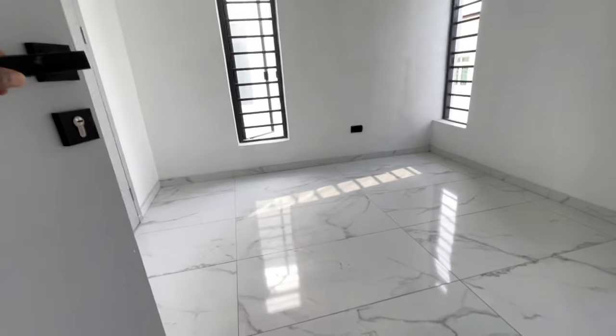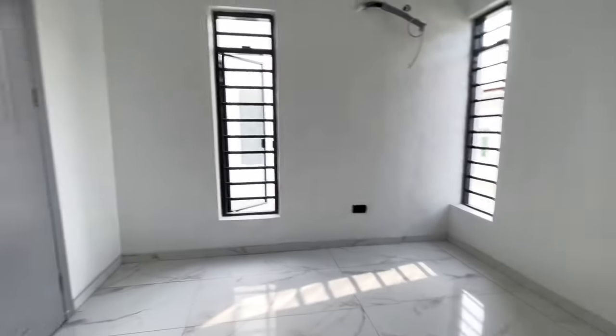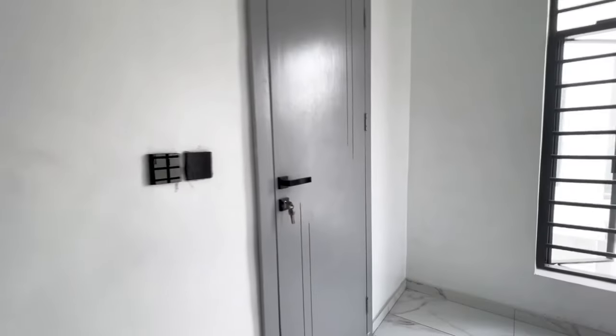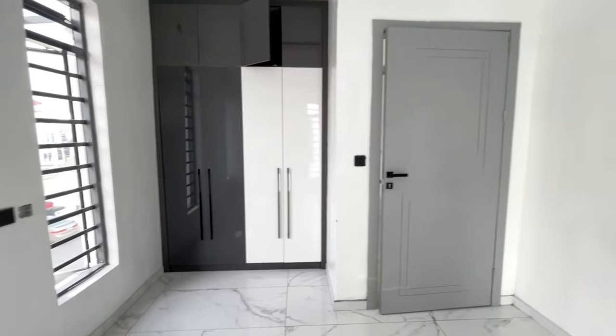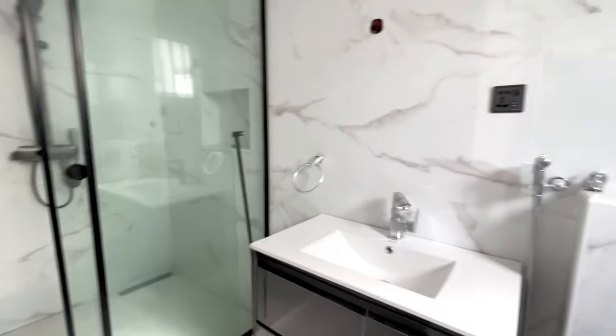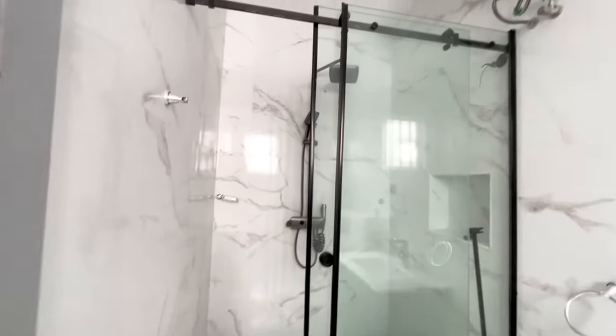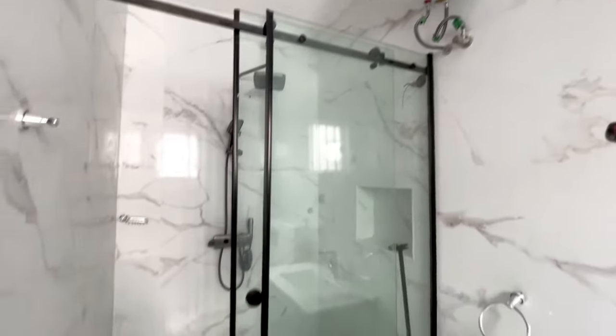Before we go to the rooftop terrace, there is room number three — the children's room. The second room we saw was the mama's room. This is the wardrobe for the kids' room, and this is the toilet for this room. This house is so amazing, and it's not that expensive. This is a prime location in Osapa London. Here is the water heater.